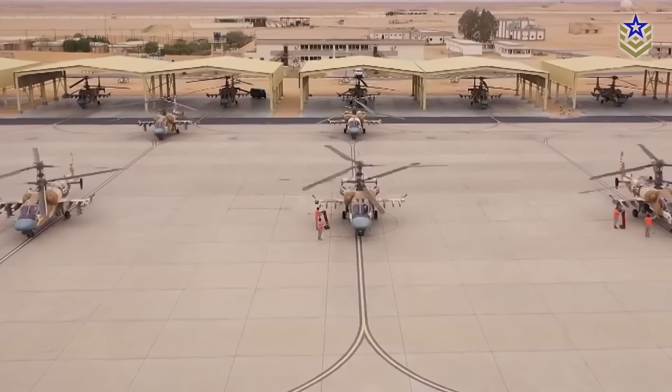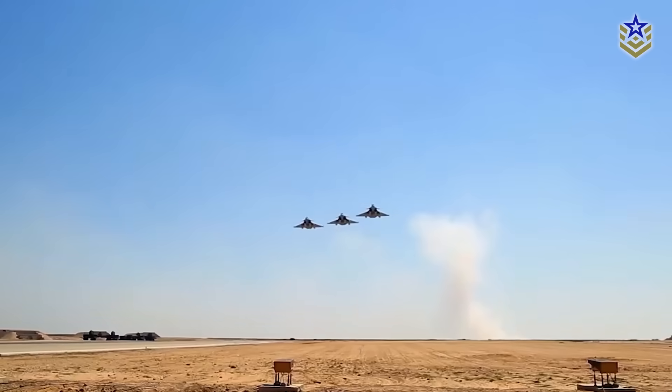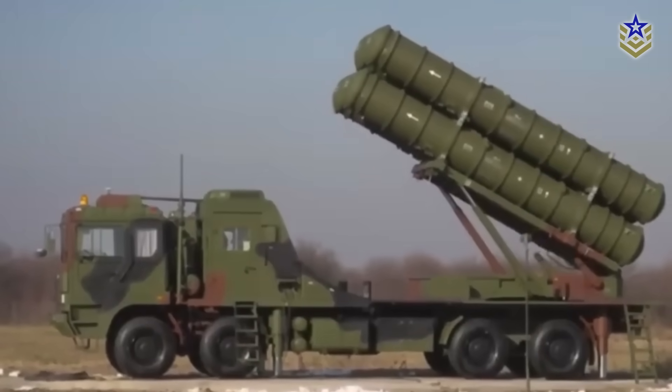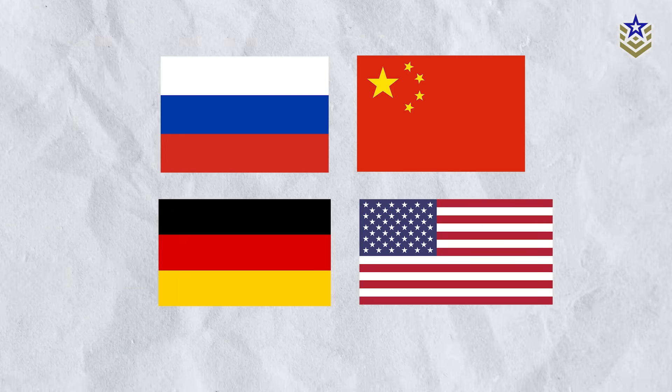Egypt governs the largest and most powerful military in the Arab world. That distinction extends to its air defense forces, which are undergoing one of the region's most extensive modernization efforts. Layered with long, medium, and short-range systems from Russia, China, Germany, and the US, Egypt's defenses now cover everything from ballistic missiles to drones.